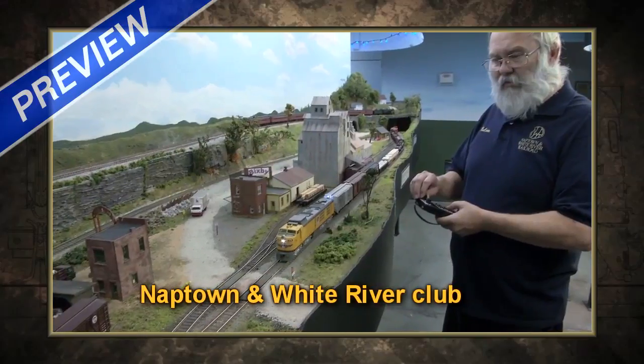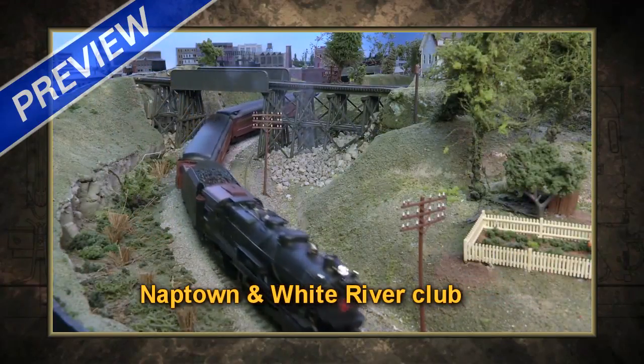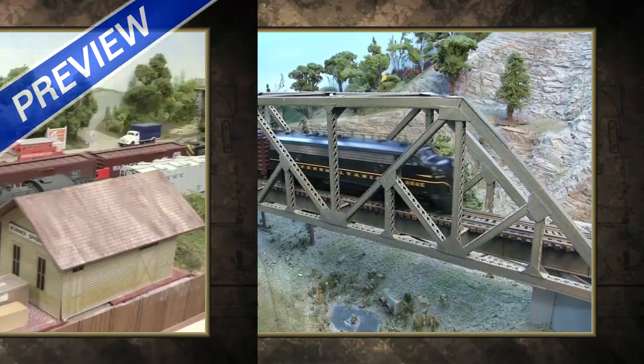And 50 years at the Naptown and White River Model Railroad Club. I don't look at this as my layout or our layout. I look at it as we are caretakers of the layout that was given to us.